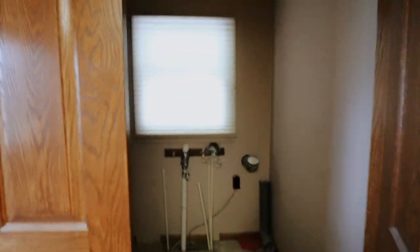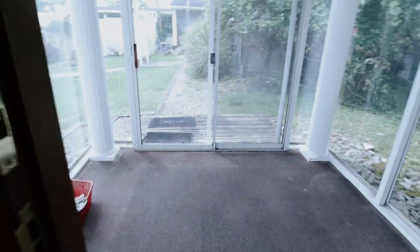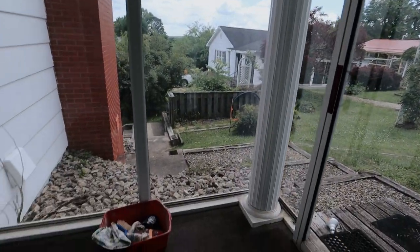Over here we have a utility closet. Moving on over here, this door goes out to what was originally a patio but they turned into just a little enclosed area. Very cool.